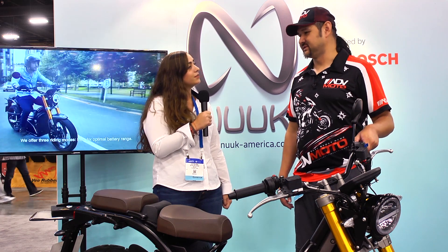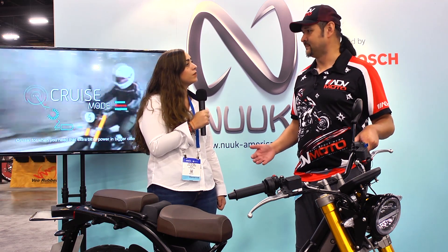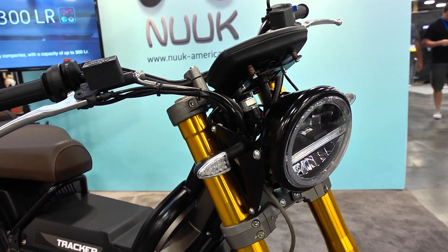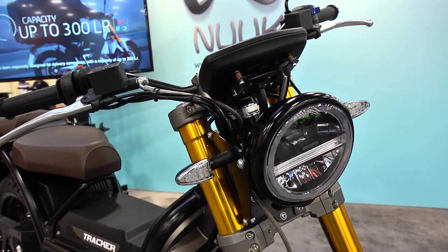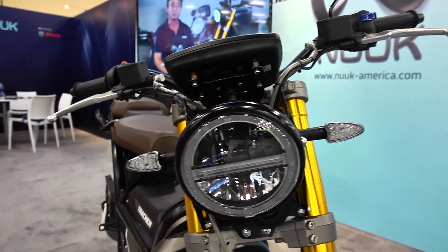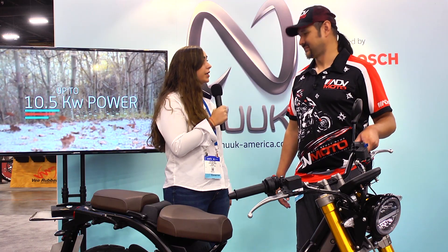That's actually a fantastic range. Is that the most of any production electric motorcycle now — 300 kilometers? I think it is. I'm not sure, but it's up there. I'm sure it's a really big range for what I've seen in the market.